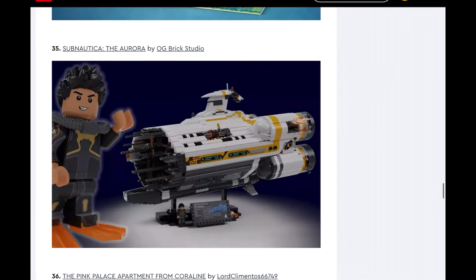Subnautica, the Aurora. I'm going to say no — not a UCS set of that, because again it's too niche. Like there are a lot of Subnautica fans, but I don't think enough of the Subnautica fandom overlaps with the LEGO fandom that this would work, or that enough people care enough about Subnautica to spend $500 on a ship. Especially a broken one — I get that it's broken in the game, and I played Subnautica, but I would not buy this ship broken. I just don't see this being made.